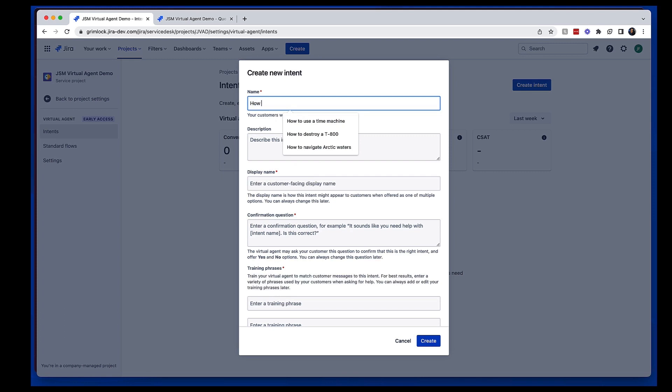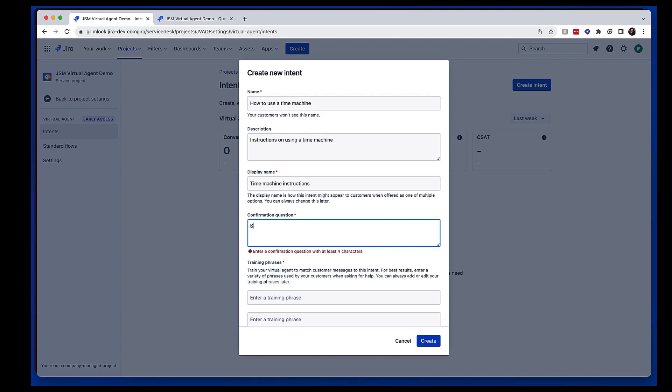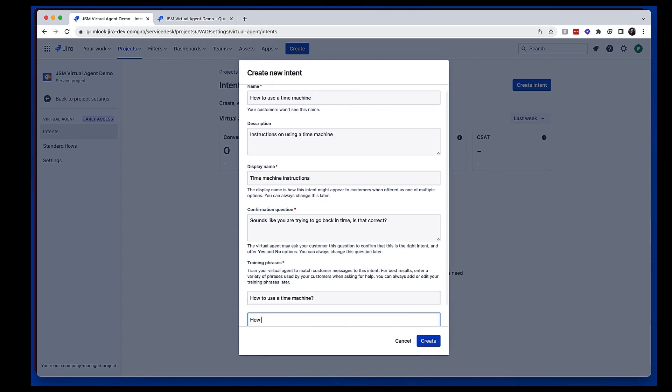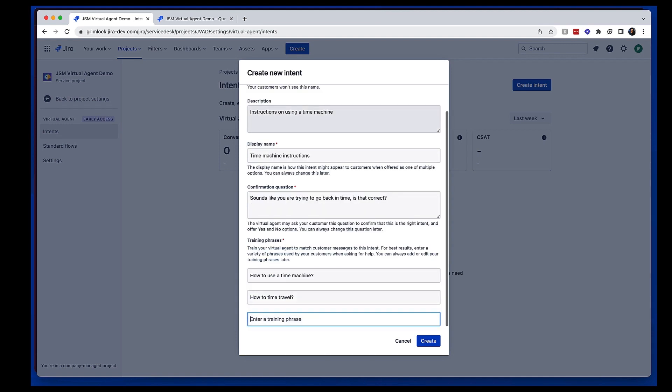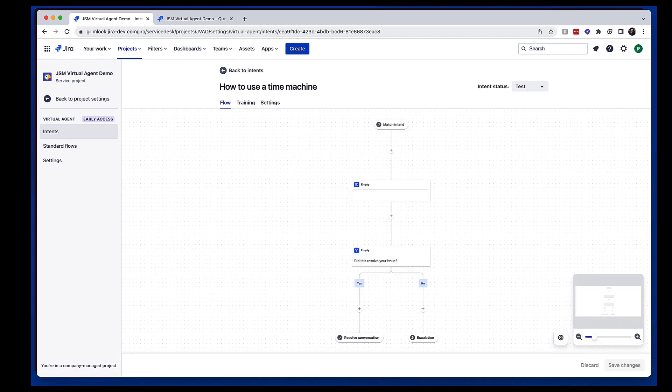Let's start by creating an intent. First, we give it an internal name like 'how to use a time machine,' and then provide a description that helps identify the intent's purpose. Next, we'll choose a customer-facing display name that will be easy for customers to understand. We'll also create a confirmation question that the virtual agent will ask customers to ensure it has correctly identified their intent. Finally, we'll add some training phrases to teach the model when to present this intent — these seed questions help the virtual agent understand when it should be providing troubleshooting information related to time machines.